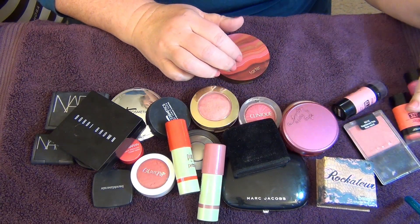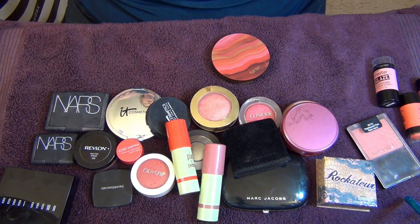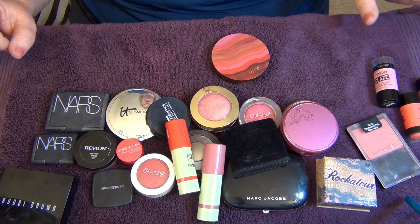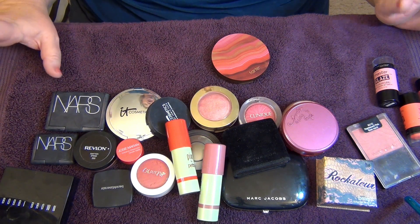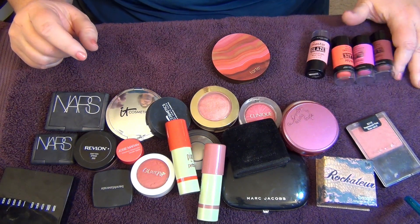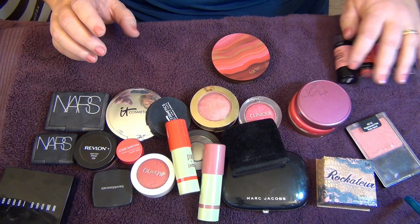Hi everyone, welcome back, it's Melissa, and today I'm going to be doing the next declutter video — all of my single pan blushes. I didn't really think I was that much of a blush girl until I started putting everything into a bucket and discovering how much I actually had, which was a lot more than I thought. I don't have a ton of brand loyalty; I probably have the most in these stick cream blushes and some of these Tarte blushes.